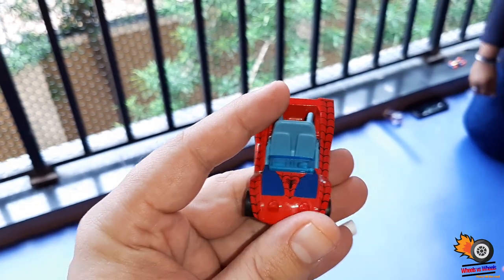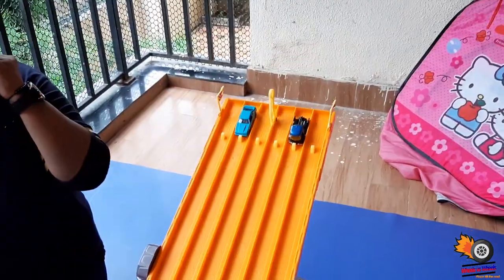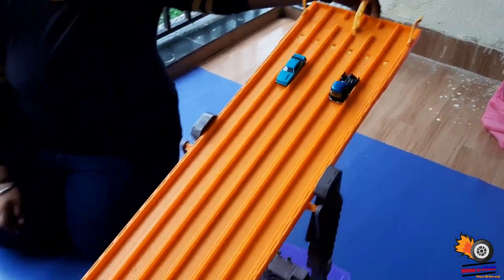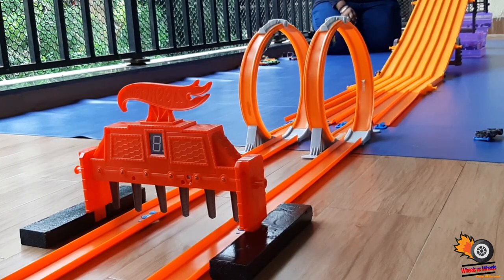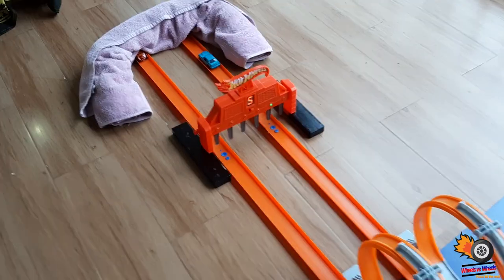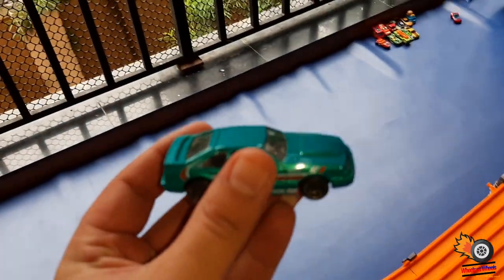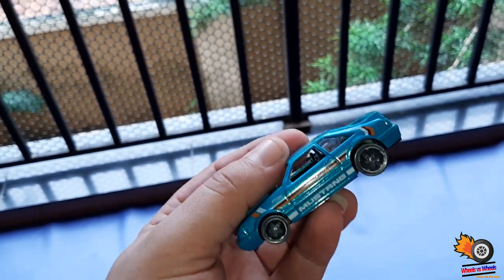We had made another video that was a competition and this car stood first in that competition. So we have another car on the track. Dhruvi, can you pull the trigger? Okay, so this car also succeeded in the loop track.